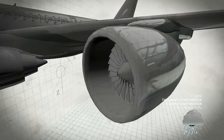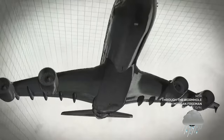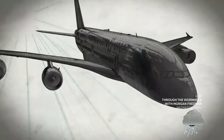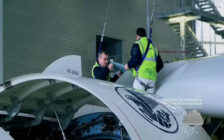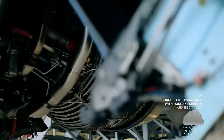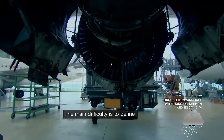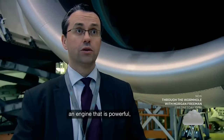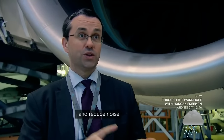Modern engines are nearly 50 times more powerful than Whittle's jet engines, and draw in enough air to inflate a hot air balloon in three seconds. But for the engineering team behind this colossal plane, it wasn't just about power. The main difficulty is to define an engine that is powerful, that gives economy to the airlines, and reduces noise.